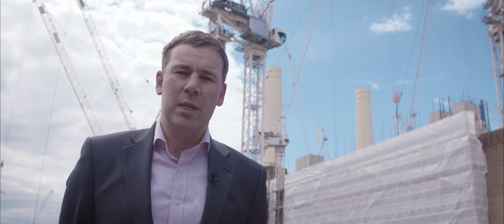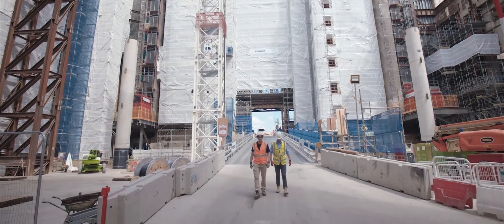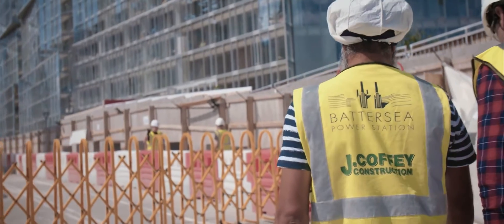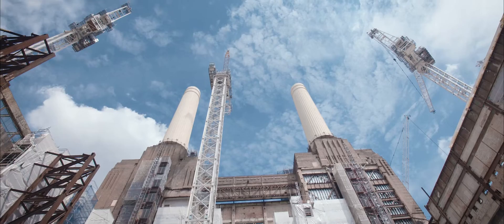On behalf of Battersea Power Station and our shareholders, I'd like to extend our thanks to all the designers, temporary works designers, permanent works designers — particularly Mace and Select and all the various subcontractors who are involved in the day-to-day works at Battersea Power Station.